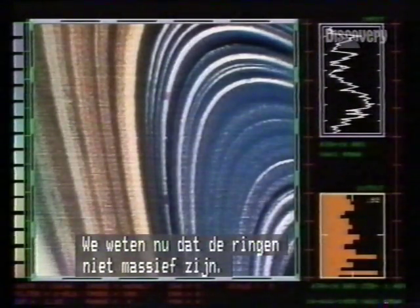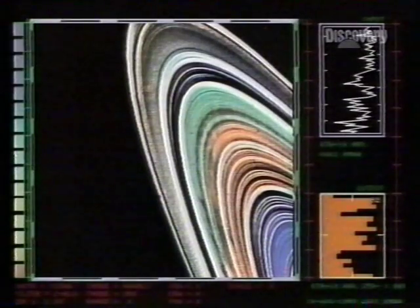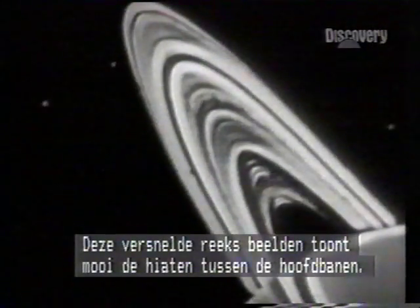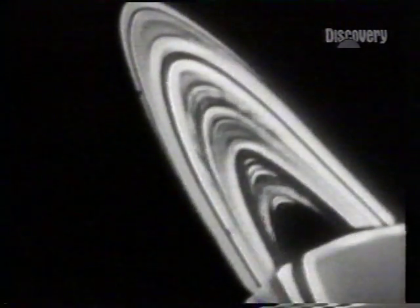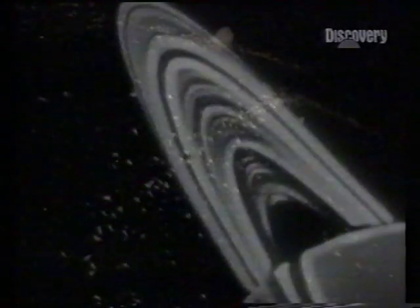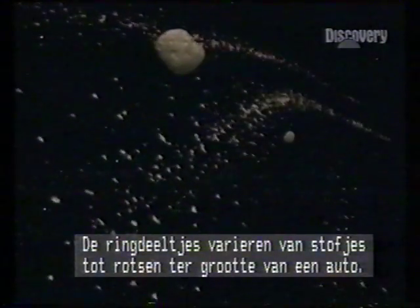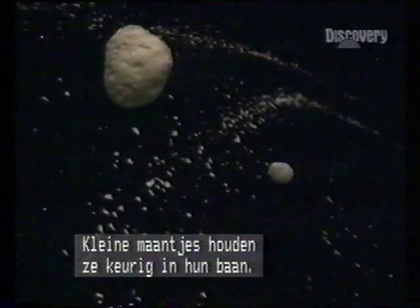Voyager not only proved the rings weren't solid, it identified their nature. They're formed from billions of particles — aggregations of silica rock, iron oxide and ice. This edge-on sequence beautifully records the gaps between the main bands of rings. The particles range from specks of dust to rocks the size of cars, kept neatly in orbit by little shepherd moons.